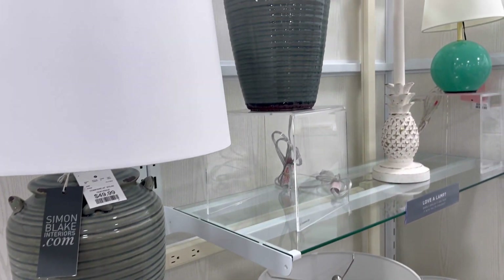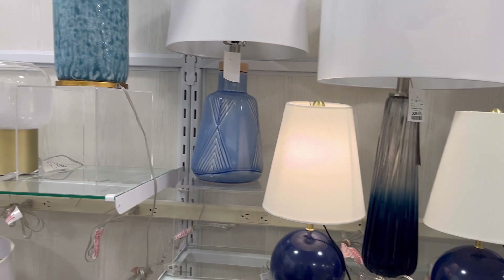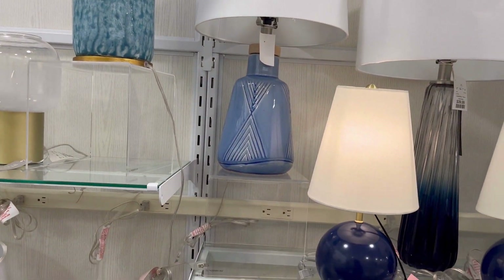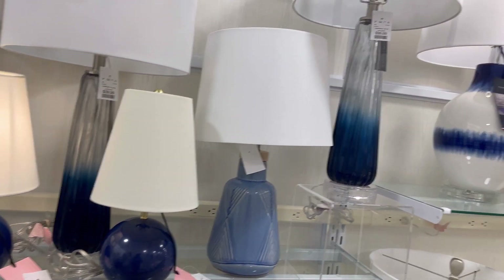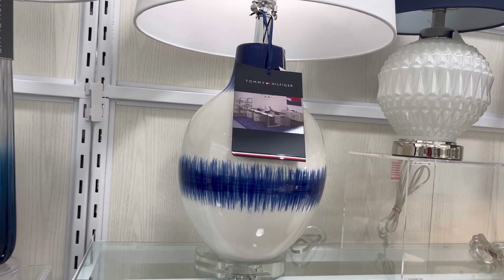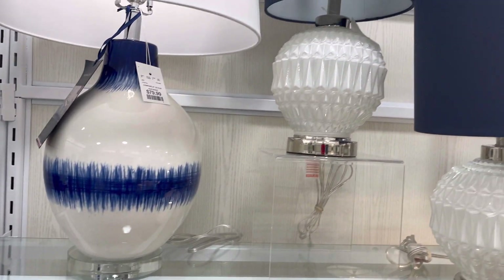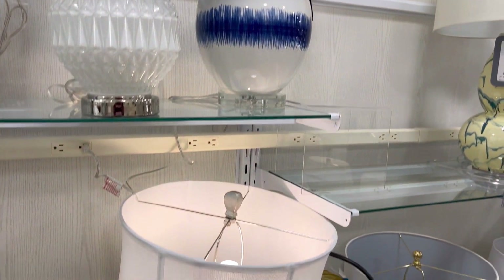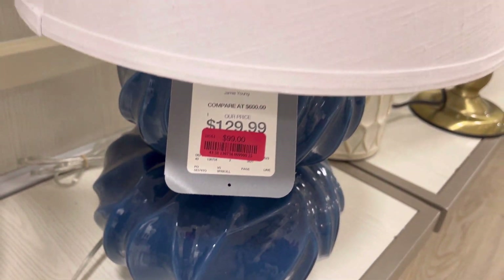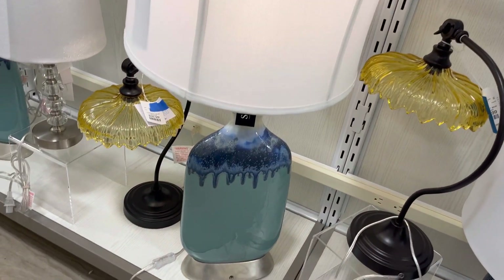These are some lamps I thought were very nice as well. I love the ombre of that lamp right there, and that blue one is very pretty. This Tommy Hilfiger lamp was priced at $79.99. Those two white lamps were very nice too. A lot of these lamps will go perfectly in a home office, a bedroom, a living room, or a family room.